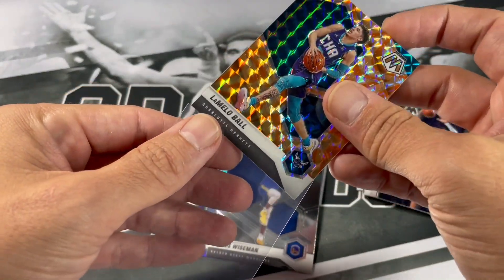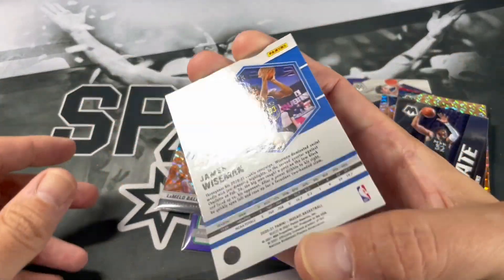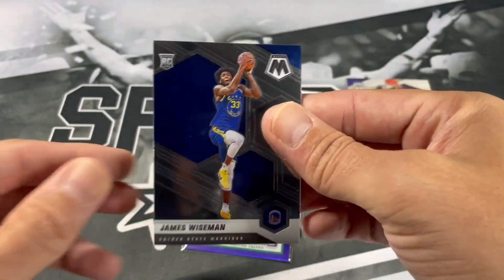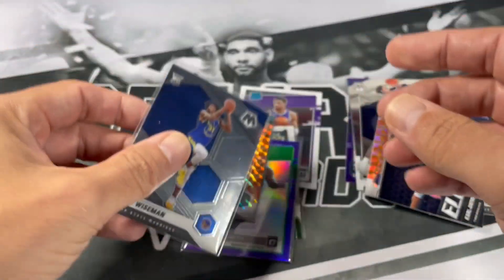LaMelo orange, Wiseman — is that a base? Yep, it is a base. Couldn't remember if it's a variation — it'll tell you on the back. Nice, definitely take that, that's sweet.